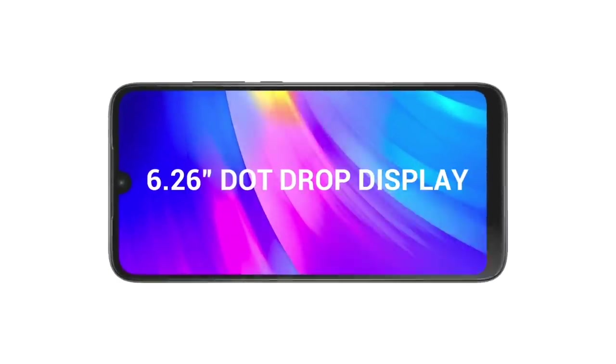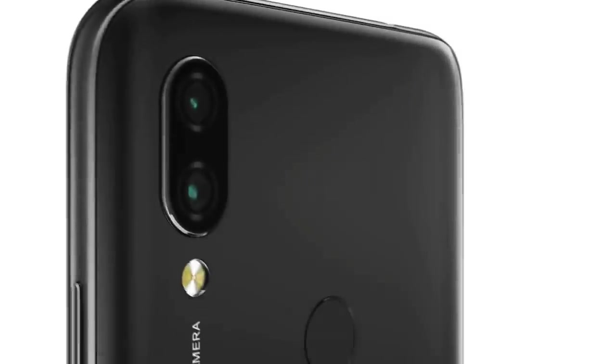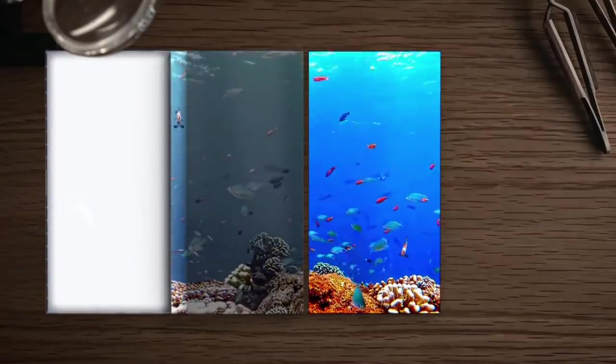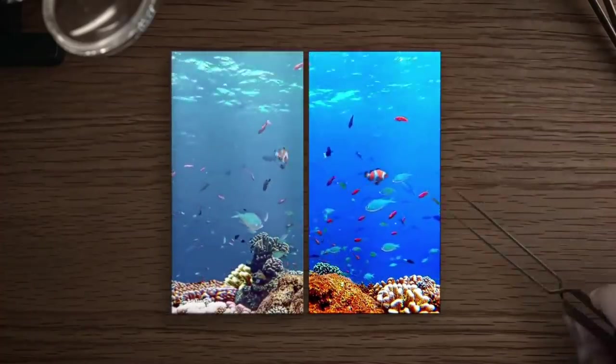First, talking about the design of the Redmi Note 8 — you will see a glass back design. This time, instead of a water drop notch on the display, you will get a punch hole design, which is a completely new design element.